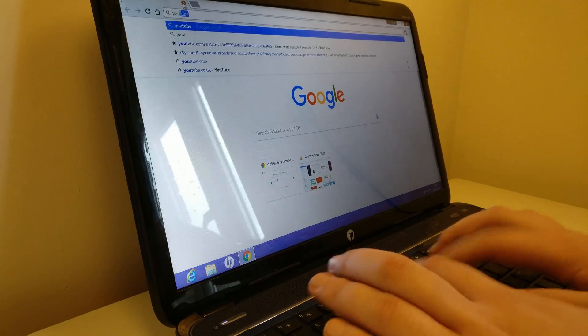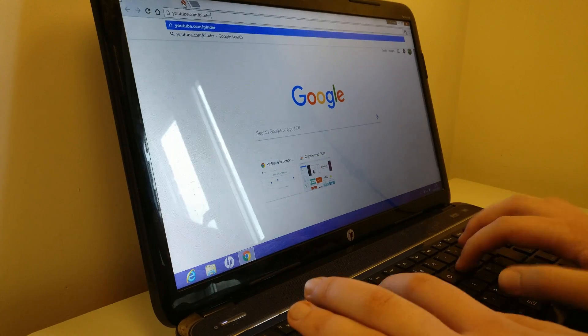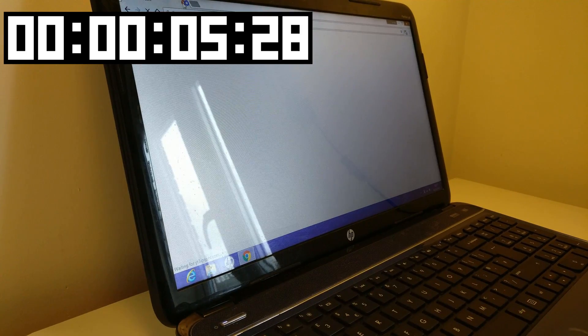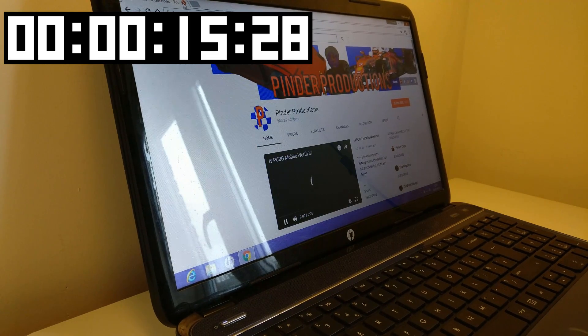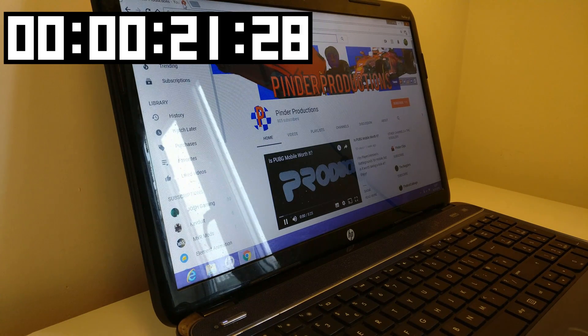If we take a look at some web browsing, you can see I am searching for my YouTube channel, youtube.com/pinderproductions. From pressing enter we will time how long it takes to load up the YouTube channel webpage and then start playing the video, which is my PUBG Mobile video at the moment. We are watching it load — this is in real time by the way, no editing, speeding up or slowing down.